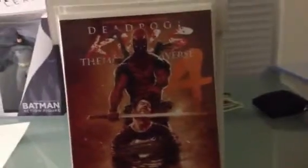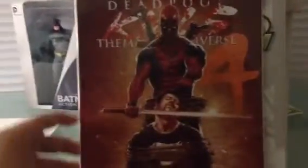Then I got Deadpool Kills Marvel Universe issue 4. I like the cover — he's holding a sword on Punisher's neck, like he's about to slit his throat. Pretty good read, but the ending's quite confusing. I'm not going to spoil anything for you guys. I'll give this a 3 out of 5.